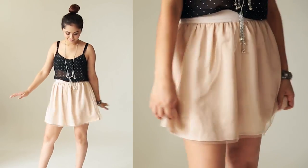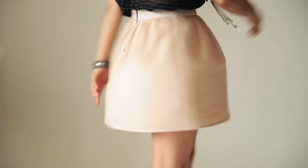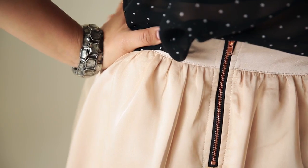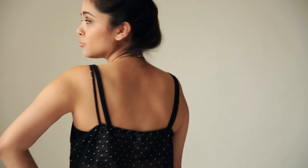The Opera Steps satin skirt is great to wear for a night out. I love girly skirts that fit comfortably and emphasize your waist, so it's great to wear for any occasion. I would either pair this with a crop top or a cute tank with a cool print.